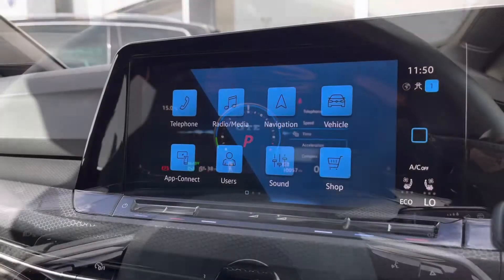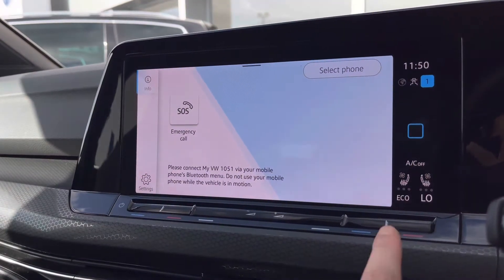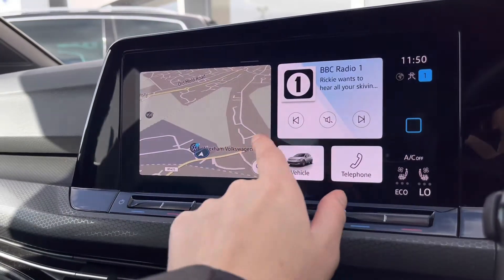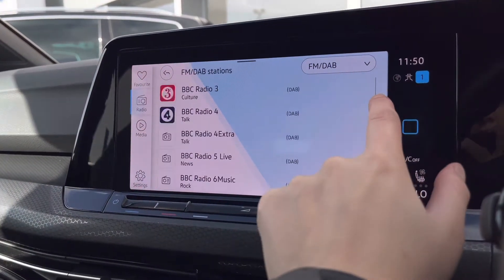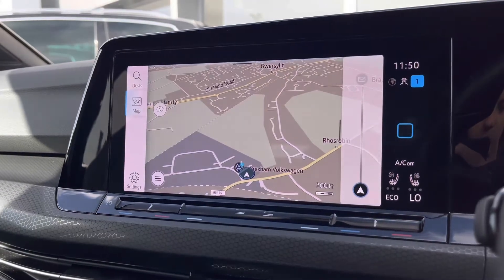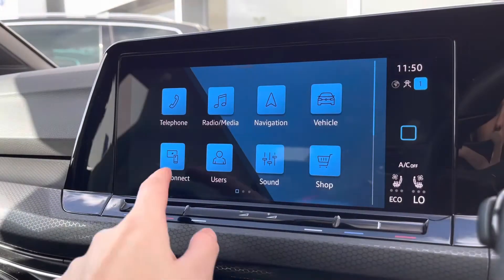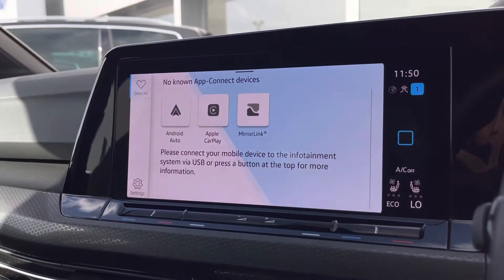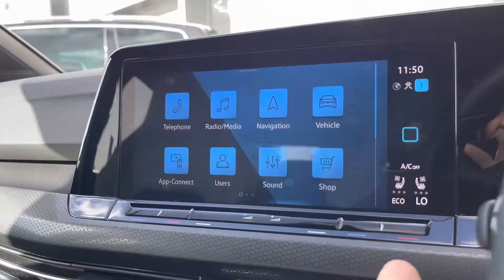Taking a look at the infotainment system, here we can access the car's different features such as your Bluetooth, which allows you to make hands-free calls. We also have your DAB and FM radio, providing an entertainment station to keep you entertained during longer trips. There's your satellite navigation to help in planning your routes and providing additional information, as well as app connection so you can seamlessly display your phone apps through the car, such as music, maps, contacts and messages.